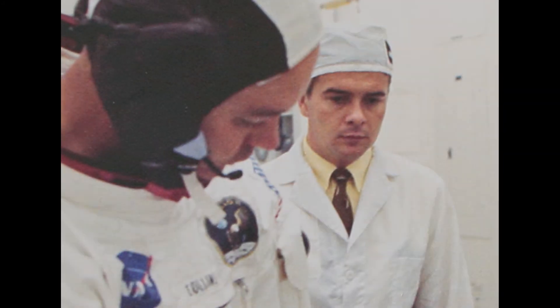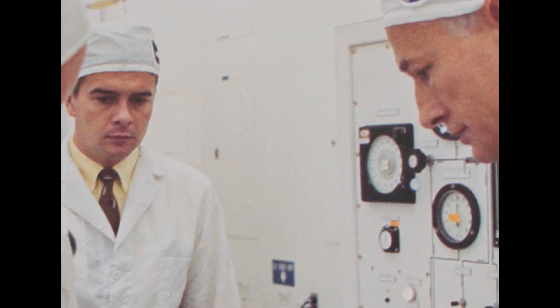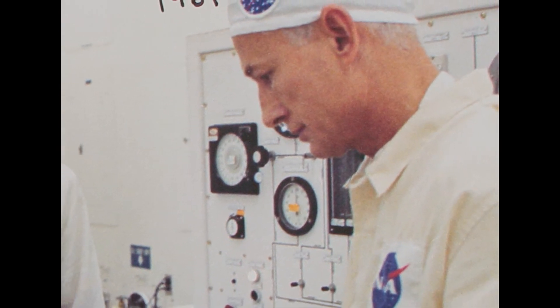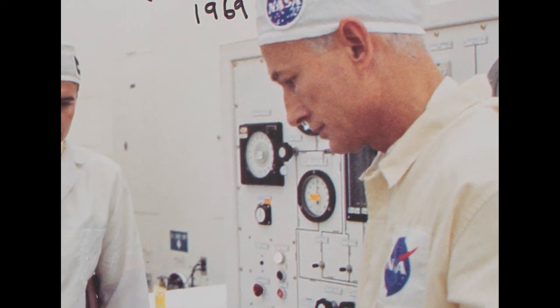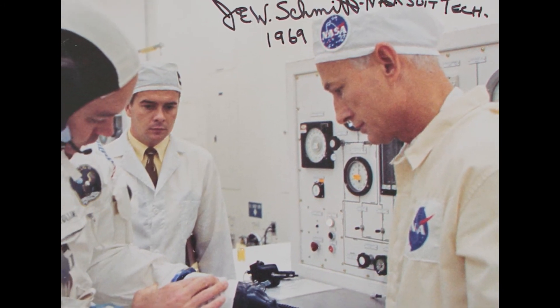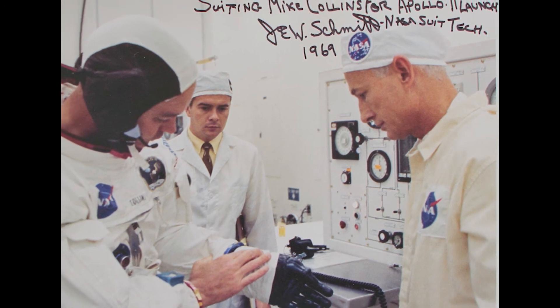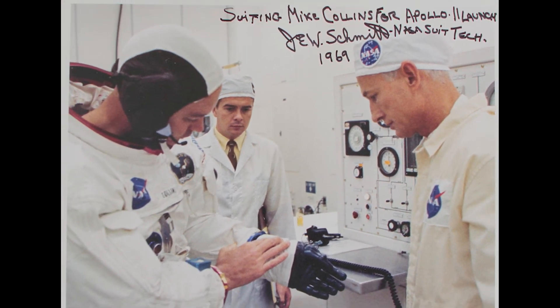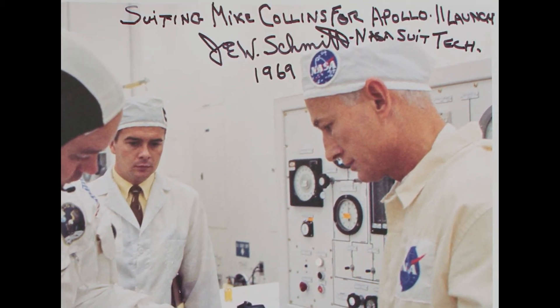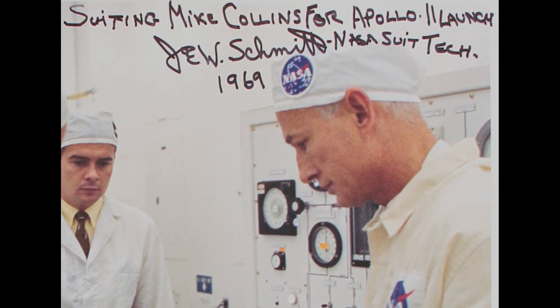Today we look at a collectible that memorializes Joseph Schmidt's participation in the launch of Apollo 11. We're looking at an 8x10 color photograph of Schmidt assisting Apollo 11 Command Module Pilot Michael Collins in preparation for the historic launch. The photograph was taken during the suiting up of the Apollo 11 astronauts. Schmidt can be seen assisting Collins with his spacesuit glove. On the upper right corner above his head, Schmidt has autographed the photo, inscribing it with the words: "Suiting Mike Collins for Apollo 11 launch." He signs it: Joe W. Schmidt, NASA Suit Tech, 1969.